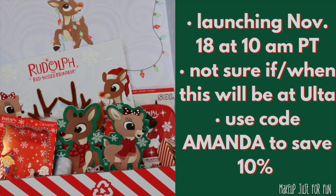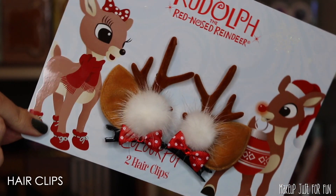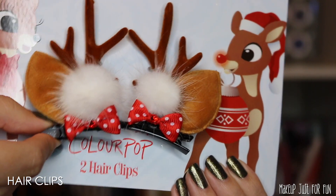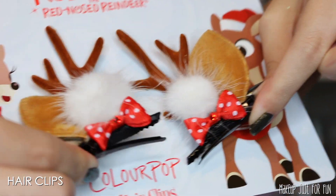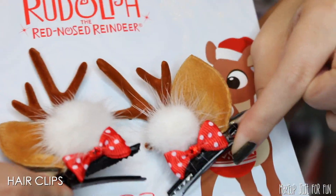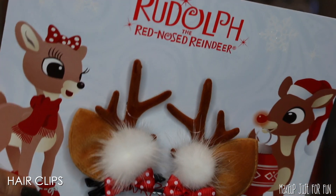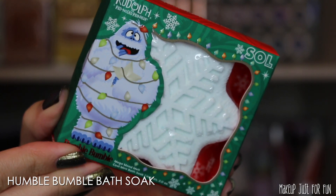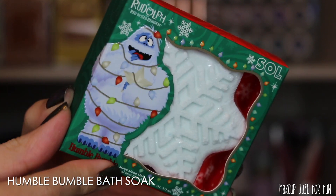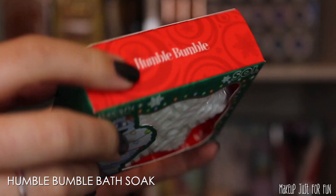We have a lot of products to talk about in this collection, and we do have one really cute accessory — these little antler deer ears hair clips. I don't necessarily see myself wearing these, but I think it's a really cute idea. I love all these fun accessories they're adding into their collaboration collections. I feel the same way about this Soul Body Humble Bumble Bath Soak — I think this is a dissolving little bath bomb.